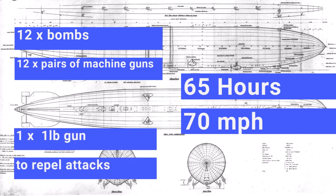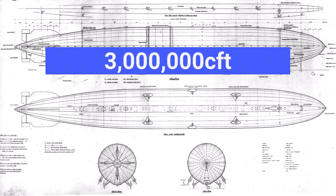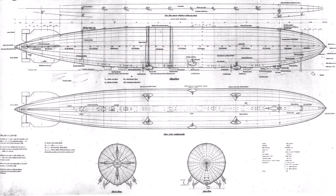This meant that the ship would carry 12 bombs, have a one-pound gun on the top of the ship, along with a further 12 pairs of machine guns spread along the top, lower gun pit, and the engine and control gondolas. With these requirements it was suggested an airship with a gas capacity of some 3 million cubic feet and a length of some 750 feet.